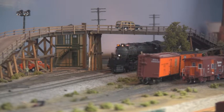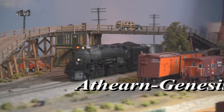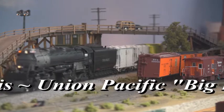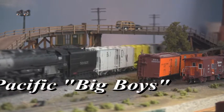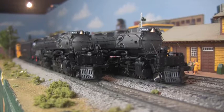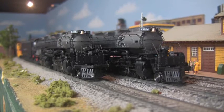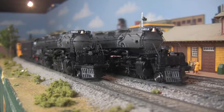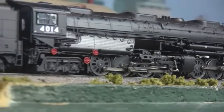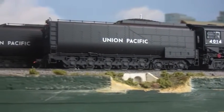We are going big this holiday season as Athearn Genesis rolls out its much-anticipated line of sound-equipped big-boy articulated steamers. Known worldwide as the biggest of the big, these 650-ton behemoths were the masters of the Wasatch range throughout the 1940s and 50s. Stretching over 132 feet in length, their ground-shaking presence struck awe into all those privileged to witness their power first-hand.